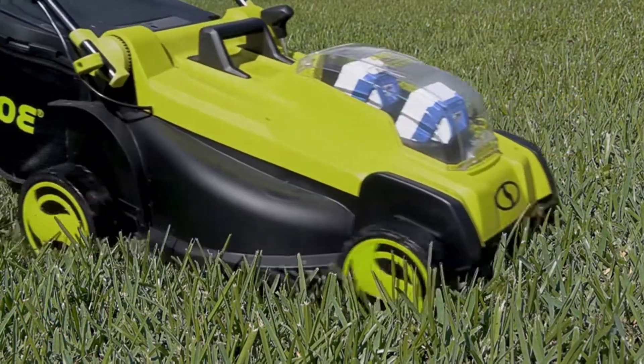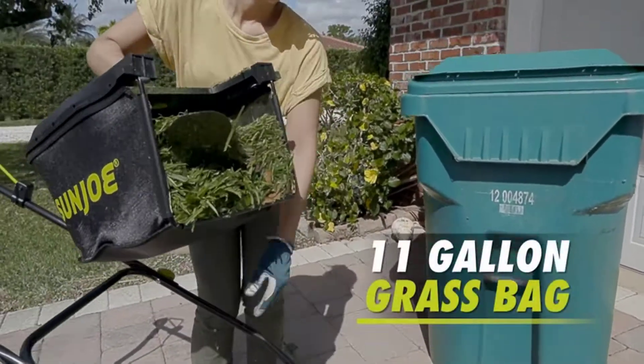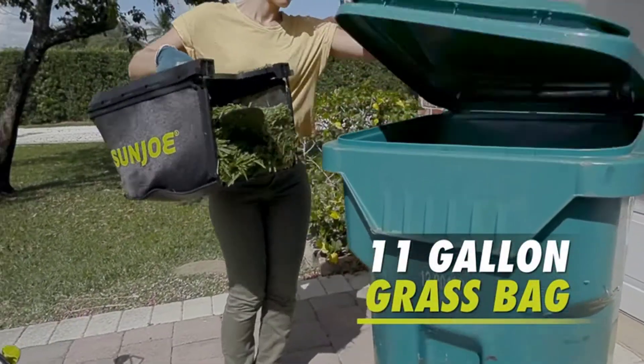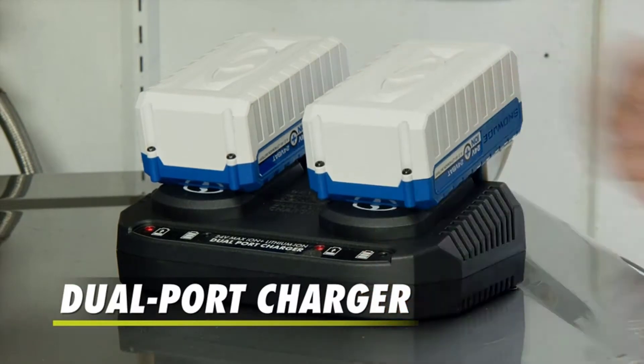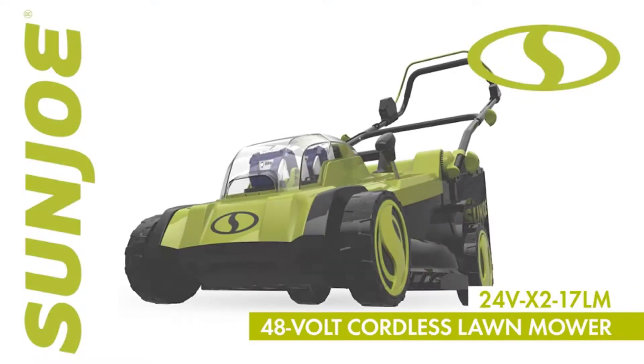The iON Plus system offers four power options for up to 75 minutes of battery runtime. Sun Joe's 670W brushless motor is engineered for efficiency, providing maximum motor performance and extended motor life to keep your mower running stronger, longer.